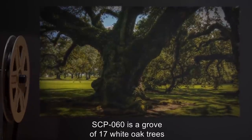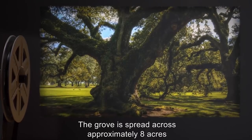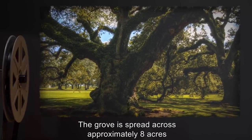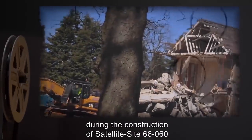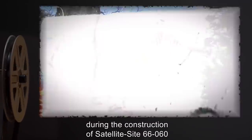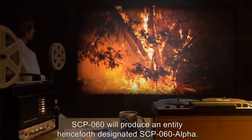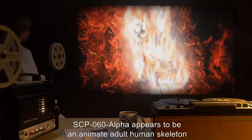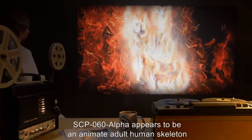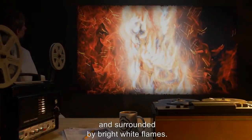Description: SCP-060 is a grove of 17 white oak trees, Quercus alba. The grove is spread across approximately 8 acres in rural northeastern Minnesota. A house on the property was demolished during the construction of Satellite Site 66-060, after being combed by Foundation personnel for information regarding SCP-060. When burned, SCP-060 will produce an entity henceforth designated SCP-060-alpha.